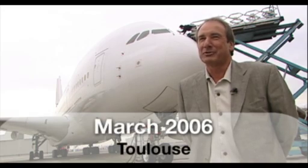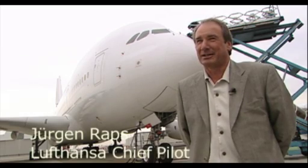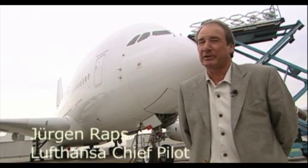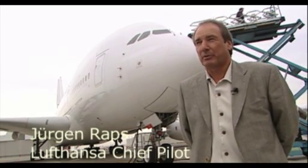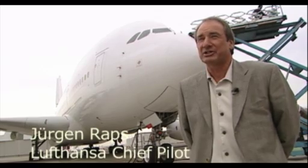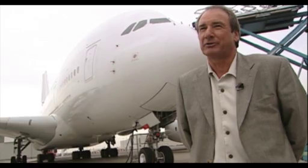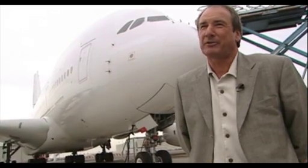All four of our pilots who flew this plane were very much impressed. We all come from the 340 fleet — we fly the 330 and 340 on one license. When you come from a side-stick aircraft like the 340 or 330, you feel immediately at home and familiar with this plane. The features of the 380 are pretty similar to the 330 and 340 features.